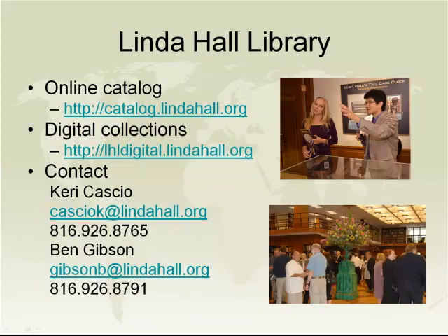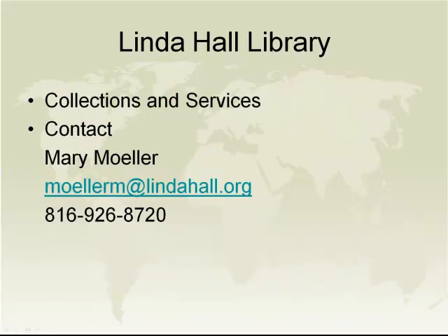If you would like further information about the library's online catalog or the digital collections, you can go to those links. For technical aspects of the presentation, you can contact Harry Cascio. Document delivery questions, you can go to Ben Gibson. The top photograph on this slide shows two of our fellows, Jerusha Westbury, who did the study of colonial native plants, and John Min Lee, who was studying the EPA. For questions about collections and services in general, you can contact Mary Moeller. And our history of science librarian is Bruce Bradley, whose email is bradleyb@lindahall.org.